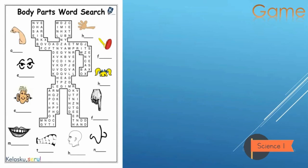I have a game for you! It's a word search about parts of the body. You can try to solve this game by yourself at home — you can download this word search game, the link is in the description. Good luck!